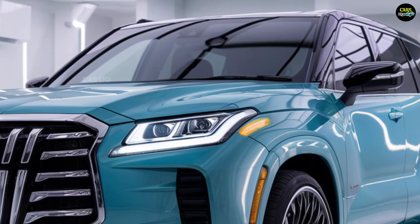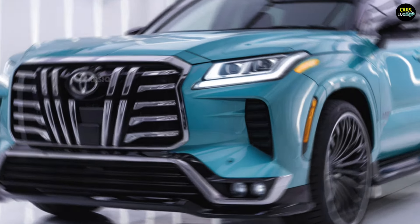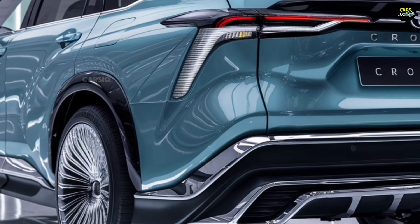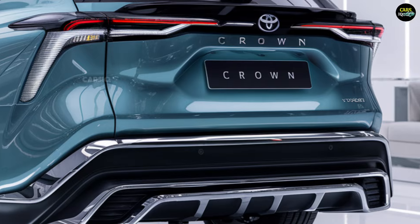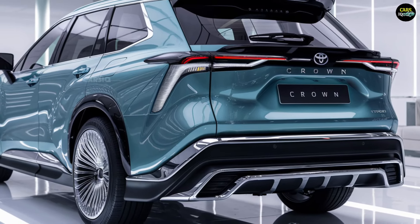And here's where it gets even better. The engine options, hybrid efficiency, and performance figures will leave you speechless. Just wait until you hear about the hidden features that truly set this model apart. Stick around — you won't want to miss what's in store.